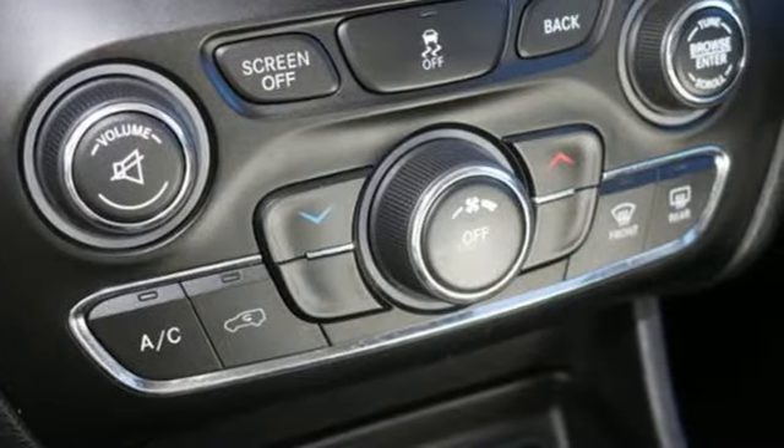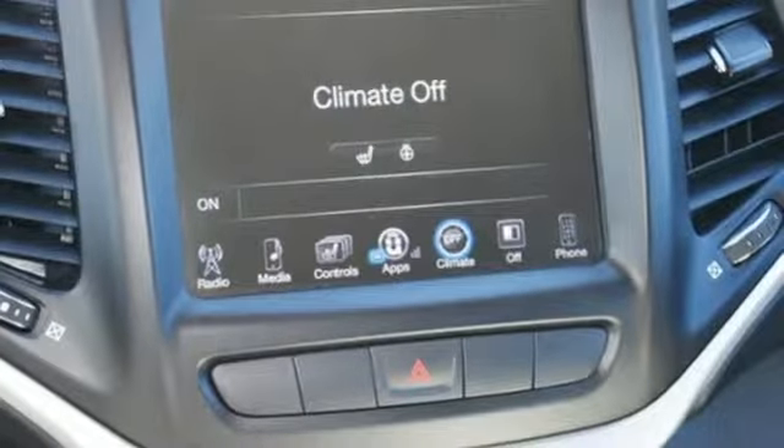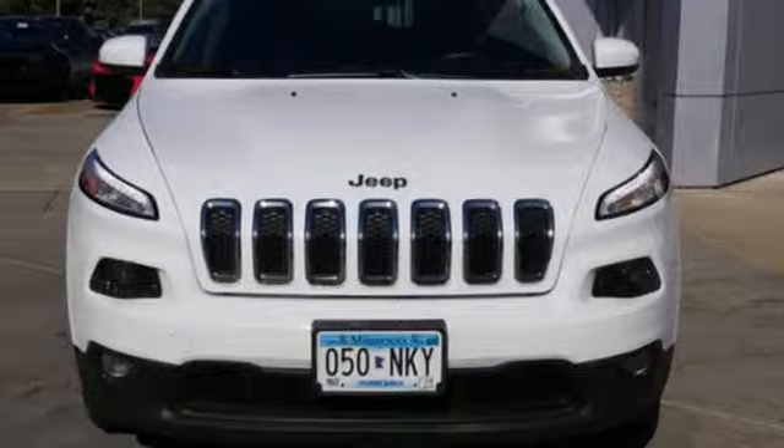Front heated bucket seats, inline four-cylinder engine, active grille shutters, gas pressurized shocks, and automatic transmission.